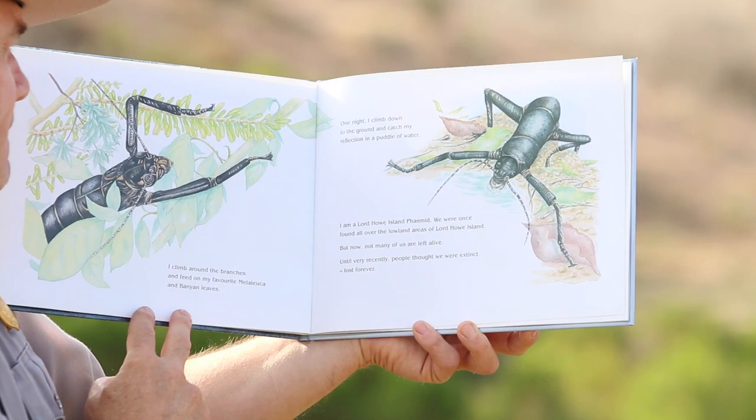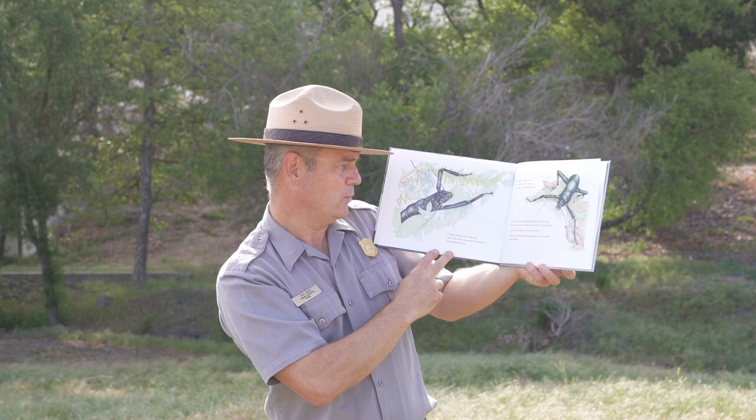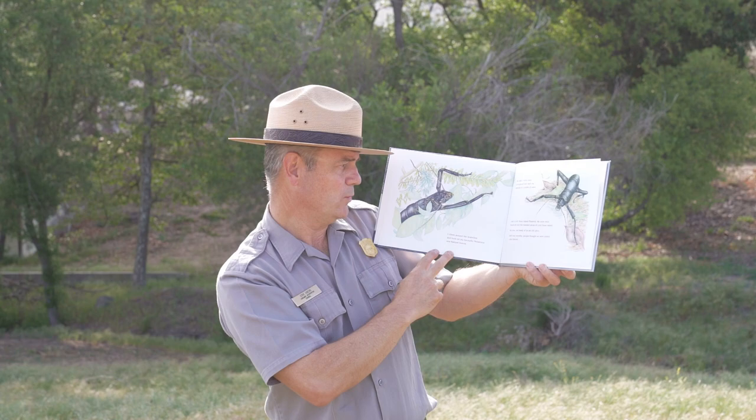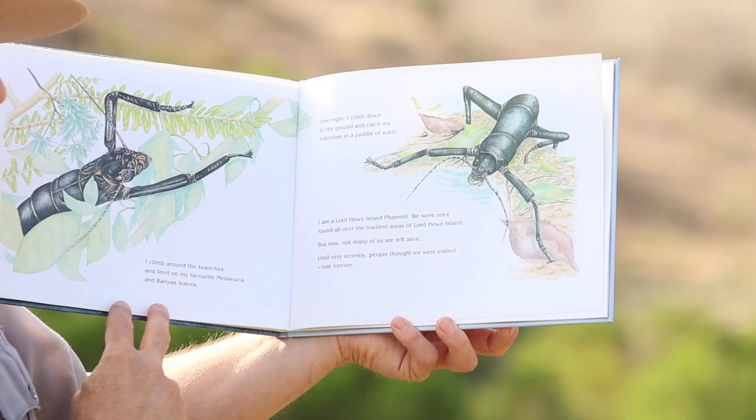One night, I climb down to the ground and catch my reflection in a puddle of water. I am the Lord Howe Island phasmid. We were once found all over the lowland areas of Lord Howe Island, but now not many of us are left alive. Until very recently, people thought we were extinct, lost forever.